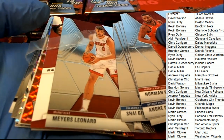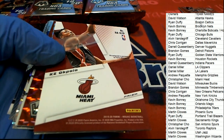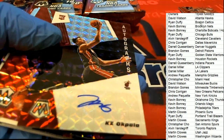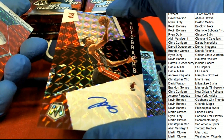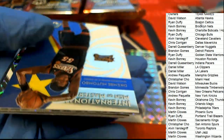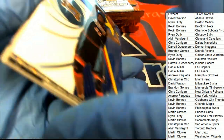Guys, we might have our autograph right here. What is this? It is an auto — it's a Miami Heat autograph. Congratulations, you just pulled an auto: Miami Heat, a Chris Chiozza rookie card. Nice rookie card.